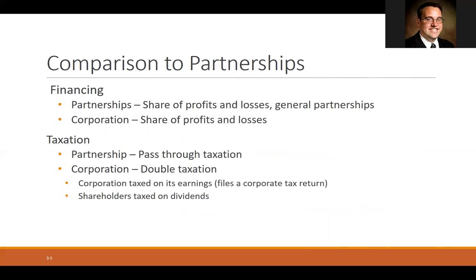Partnerships share profits and losses, and corporations also share their profits and losses. As it goes with taxation, partnerships have what's called pass-through taxation, which means the business doesn't file its own tax return. Instead, it passes through any losses or gains to the partners, and the partners pay income taxes on those. Whereas a corporation has something called double taxation — the corporation is taxed on its earnings and files a tax return, and then any earnings passed through to shareholders, called dividends, are taxed again. So that's a real downside to a corporation.